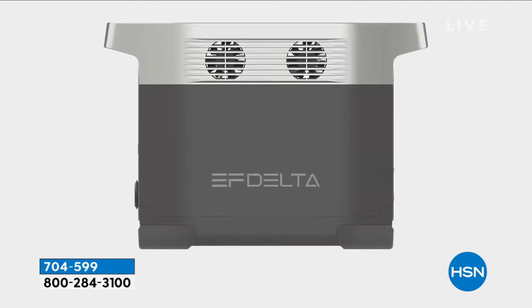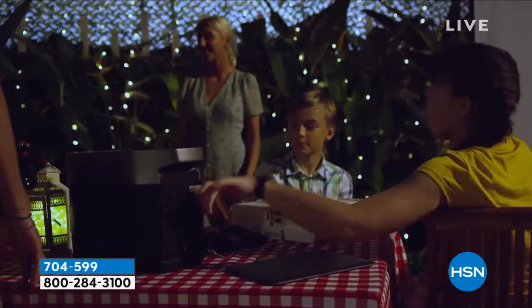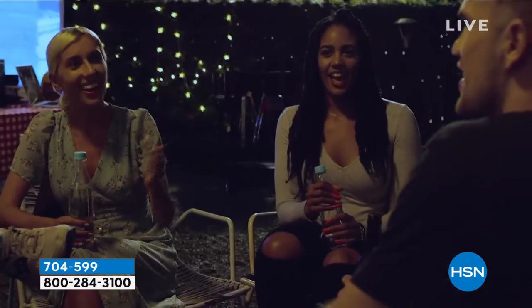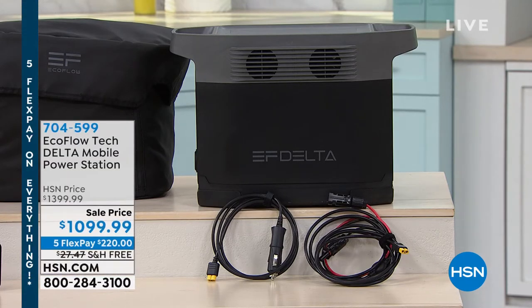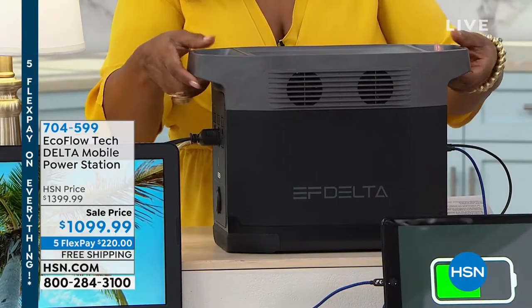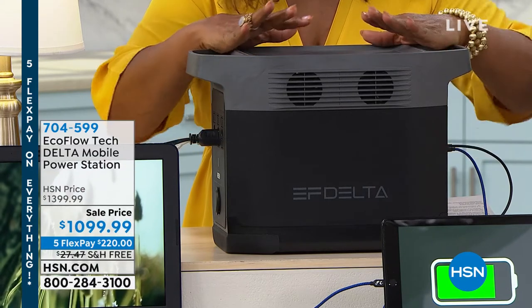Look at the size of this — it's compact but powerful, it's our most powerful model. Whether you're camping or barbecuing, or outside watching a movie, it powers up all your devices: smartphones, tablets, computers, fridge, and lights. As we get ready for emergencies, you definitely need a portable generator, and this one doesn't require any gas. It is the most powerful that we offer — the Delta model — and it's on sale for the weekend.